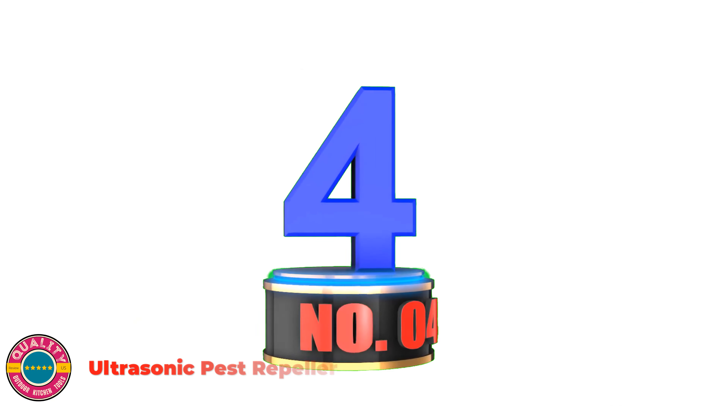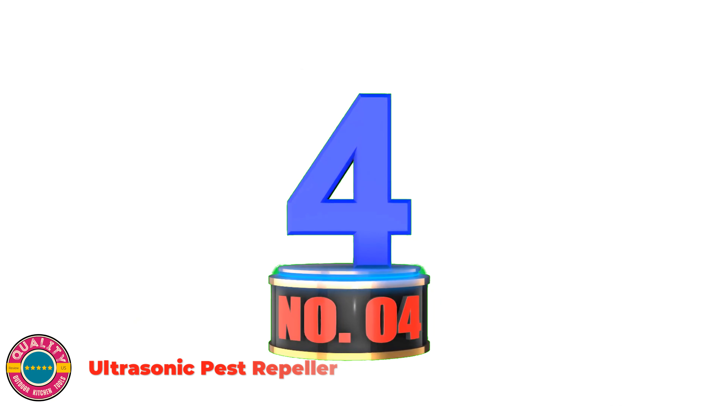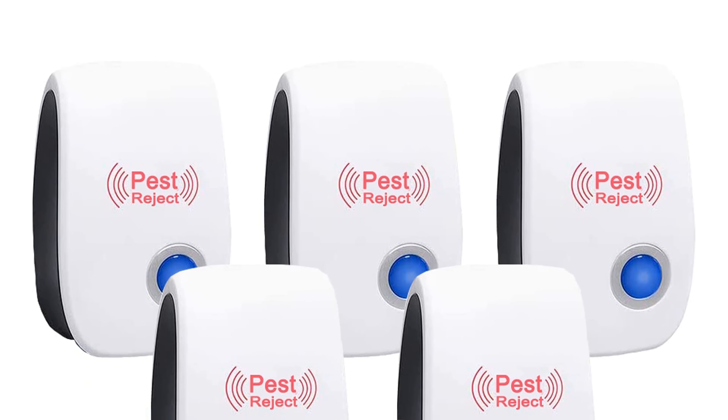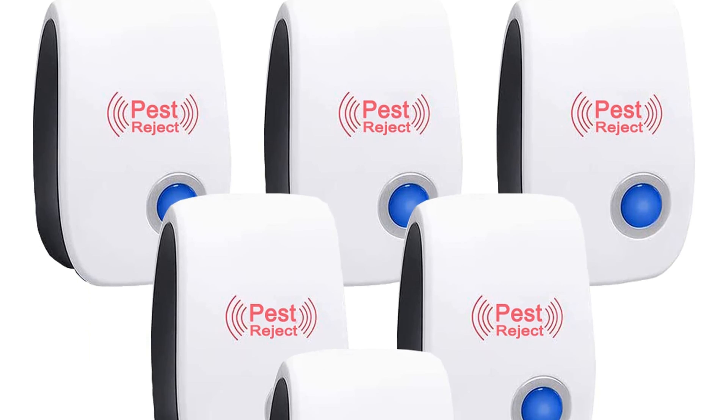Number 4: Ultrasonic Pest Repeller. This electronic pest repeller works through ultrasound, irritating the pest's brain and auditory nervous systems, so as to repel most types of pests very effectively. Ultrasonic sound is inaudible to humans and household pets — an environmentally friendly alternative to dangerous poisons, sprayers, chemicals, and traps, with no bad smell and corpses.